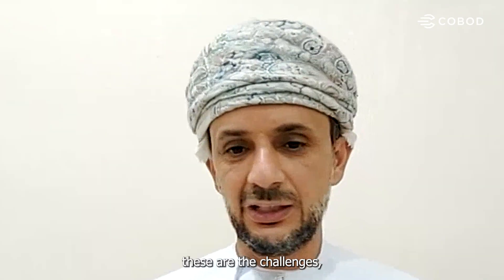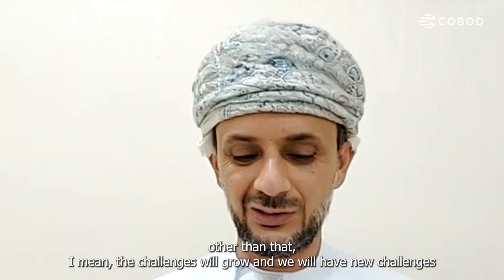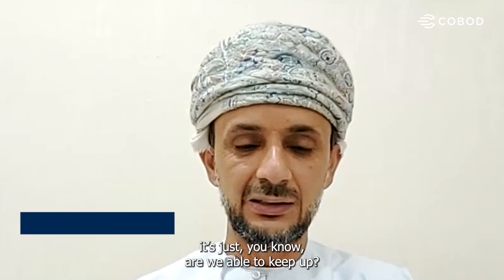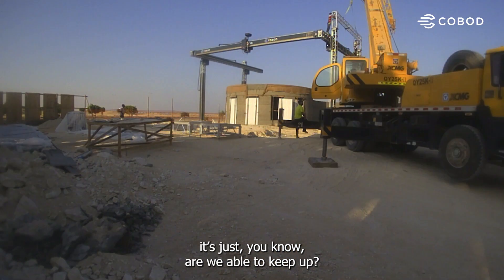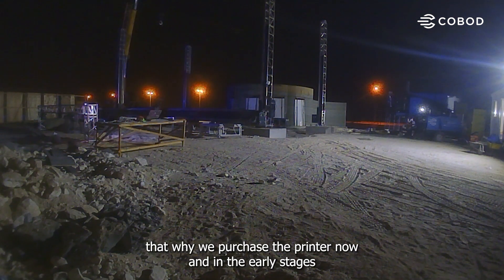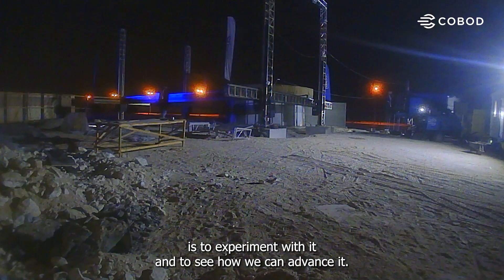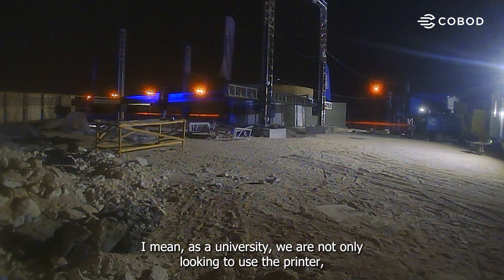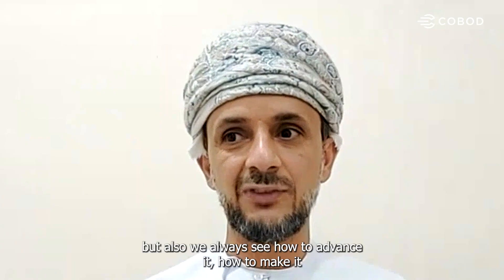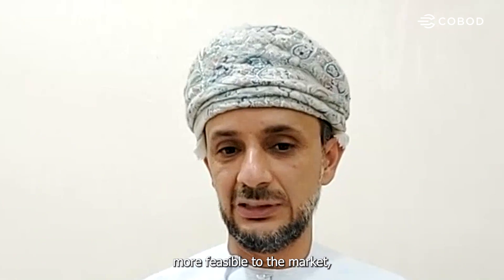The challenges will grow and we will have new challenges. I see evolving trust — the demand for construction is growing. It's just whether we are able to keep up. This is one of the reasons why we purchased the printer now in the early stages: to experiment and see how we can advance it. As a university, we are not only looking to use the printer, but also always seeking how to advance it and make it more feasible for the market.